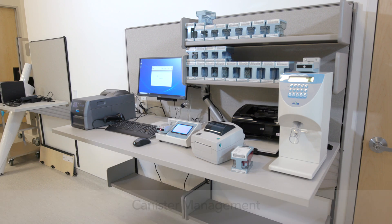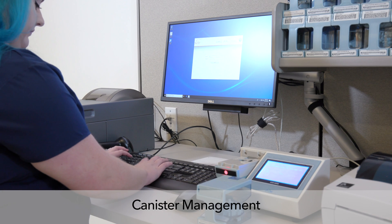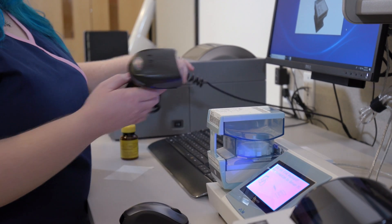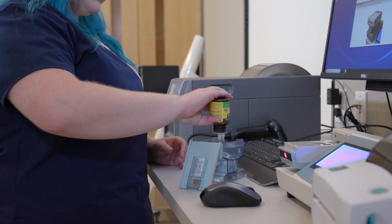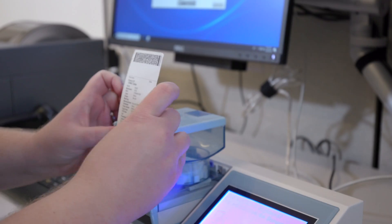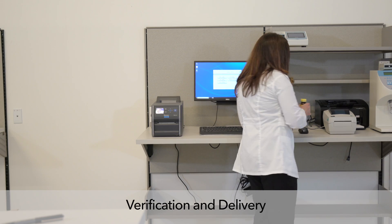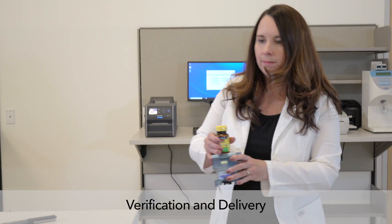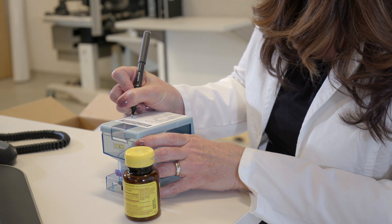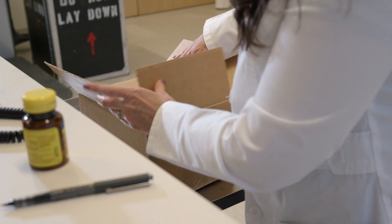To ensure the Insight system is always stocked with needed medications, the pharmacy runs a canister replenishment report that indicates which items to fill. To replenish a canister, the technician scans the canisters and the medication, filling the canister based on PAR levels set by the pharmacy, then prints and affixes a label. Now the canister is ready to be verified by the pharmacist, who confirms the canister was prepared accurately.